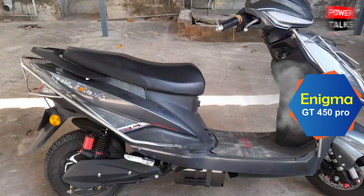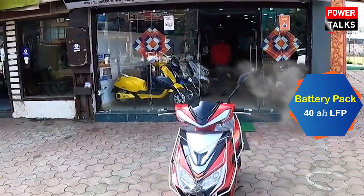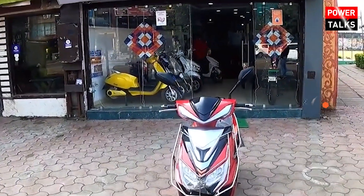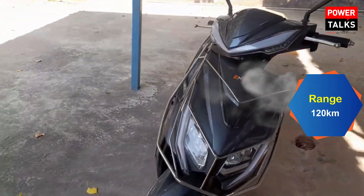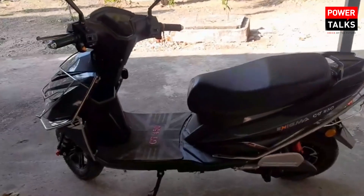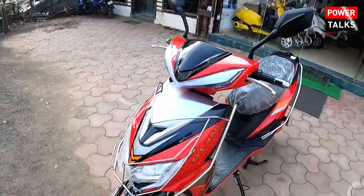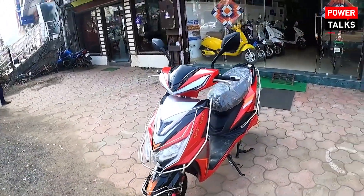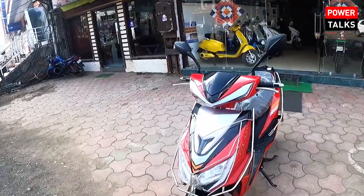Moving to the Enigma GT 450 Pro, it gets a 40Ah LFP battery pack which can be fully charged in 3.5 hours. It offers a range of 120 km and a top speed of 60 km per hour. This scooter can carry a load of 200 kg, and without the battery, the scooter weighs 68 kg. The braking system includes a disc brake and a drum brake.